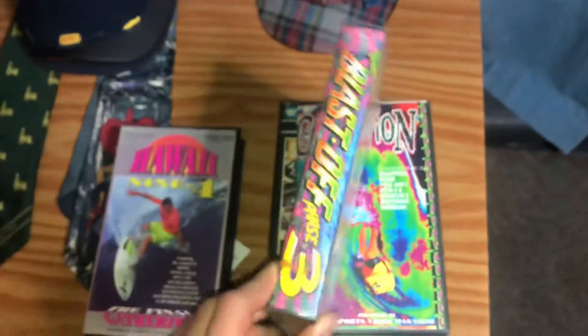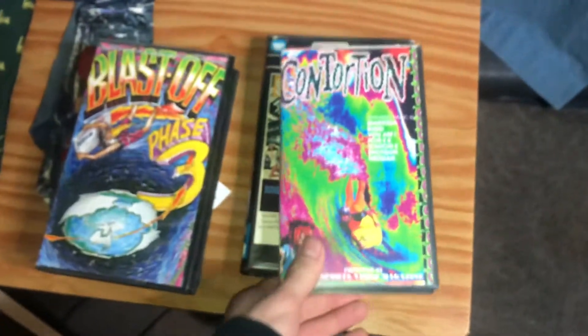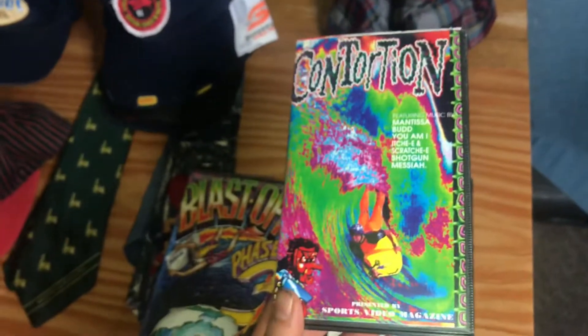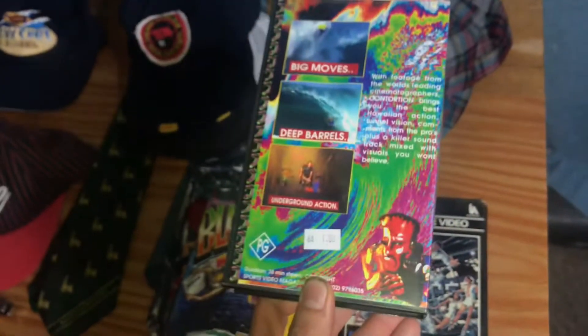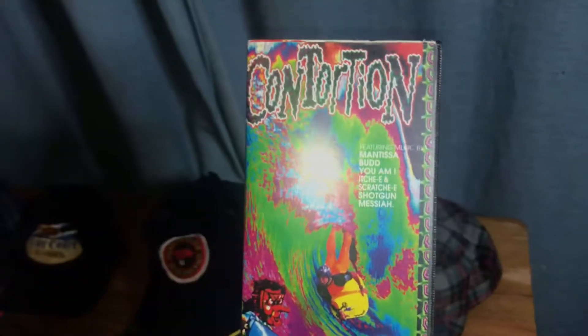Then there's Blast Off Phase Three — there are no sold comps at the time of making this. The only ones listed are at $120 and $78, so I'm going to put mine up for $50. This VHS is called Contortion — it's a bit of an oddball surfing VHS tape. I didn't really expect it to be worth that much but it is.